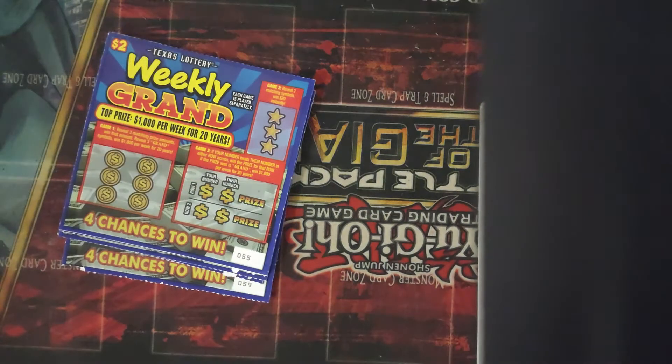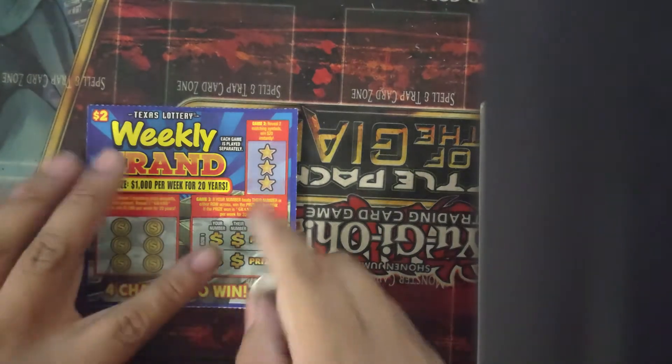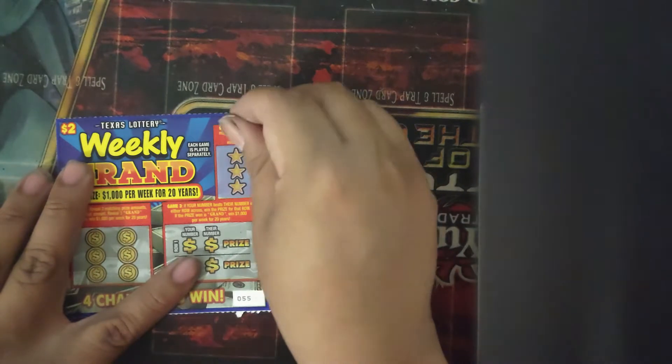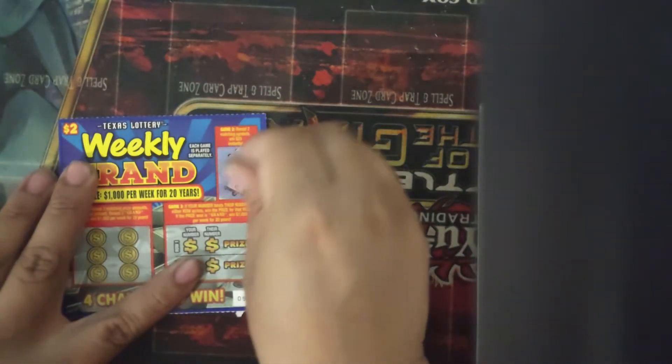So we're going to start off with the $2 weekly grants — I got 5 of them. The first game is reveal 2 matching symbols, win $20 instantly. I got a horseshoe, the piggy bank, and the key. Didn't win anything, didn't win the $20.